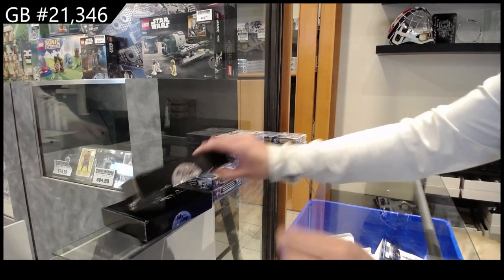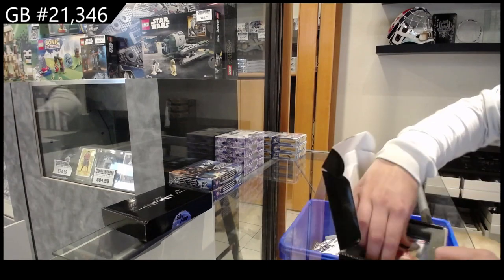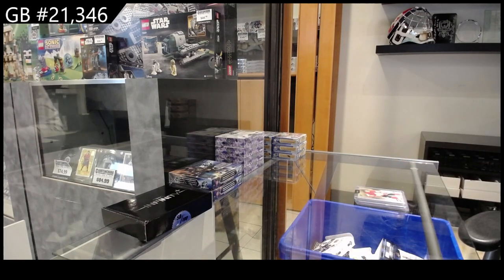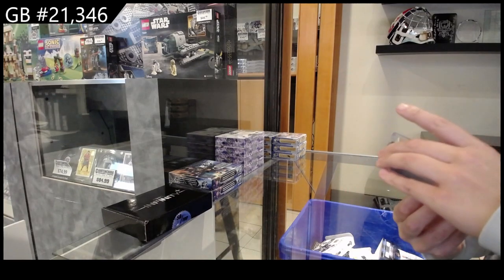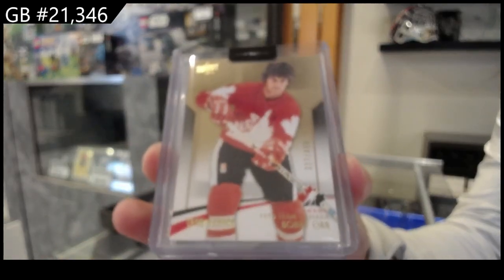We have the two box break of CNC Infinity. We have a Team Canada Master Collection base, number 2 of 499, Bobby Orr.